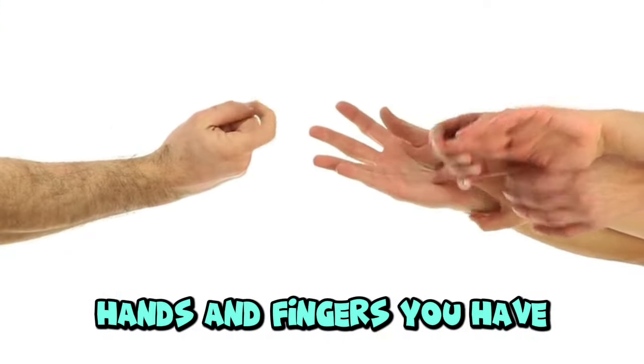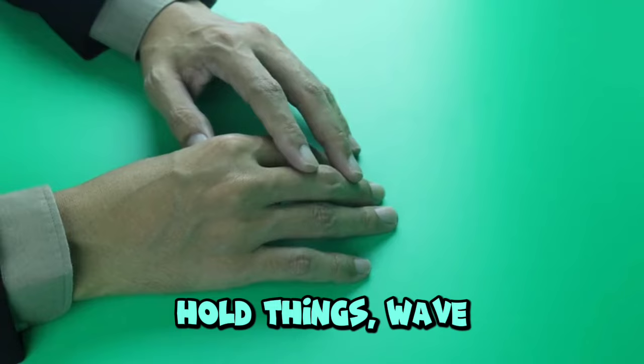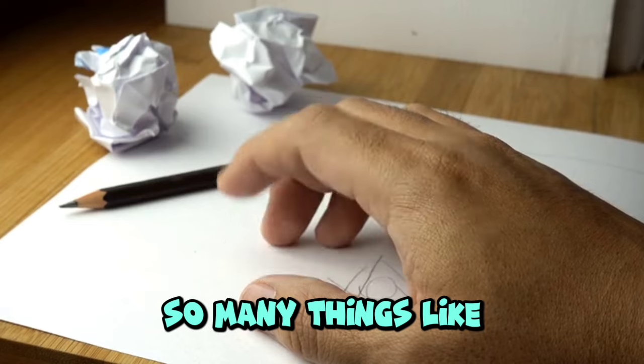Hands and fingers. You have two hands, one on each arm. Each hand has five fingers. You use your hands to hold things, wave hello, and play. Can you wiggle your fingers? Your fingers help you do so many things like writing and drawing.